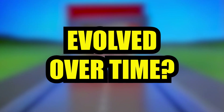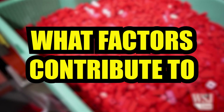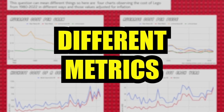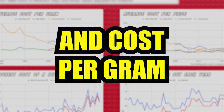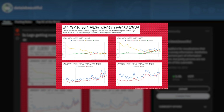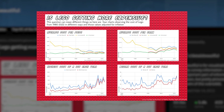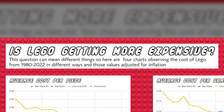How has the cost of LEGO sets evolved over time? Is LEGO getting more expensive? Reddit poster Data Sitting Alone put together a presentation of four charts shining a light on this question.